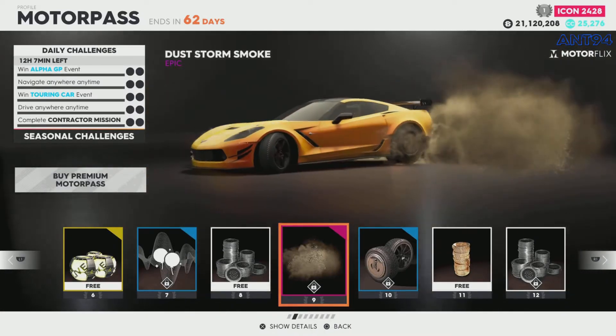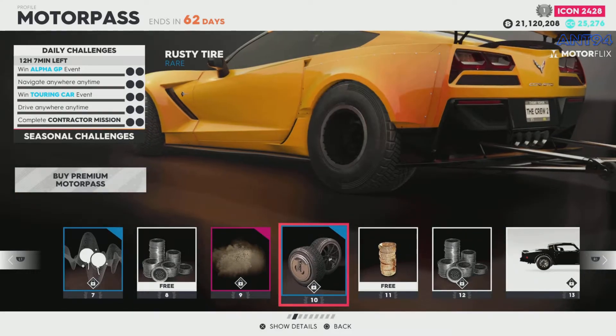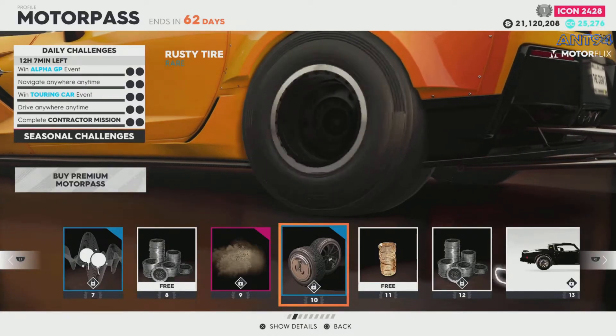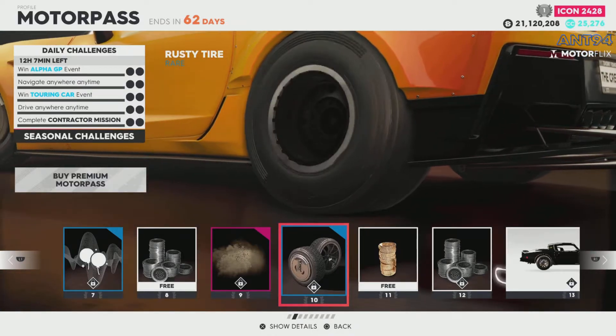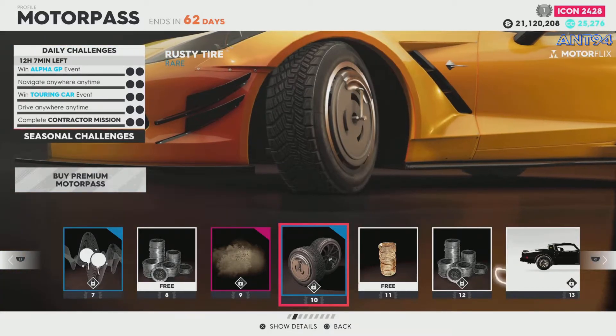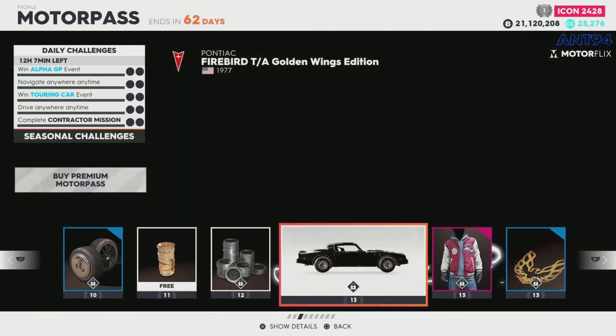We've got dust storm smoke — pretty cool, like the look of that. Then we've got some rusty tire, which is interesting. It's more like a rim, not a tire though, but it comes under the tire category in this game. It's pretty interesting — I wouldn't say it's cool because I'm not a big fan.